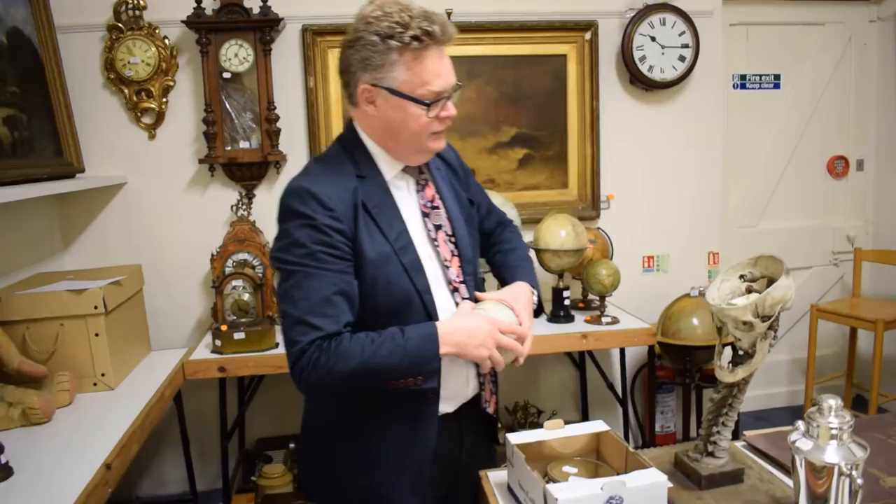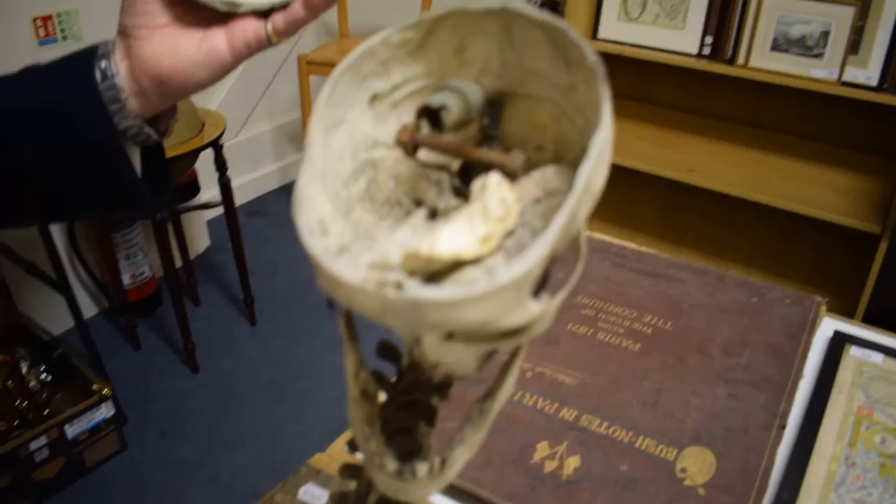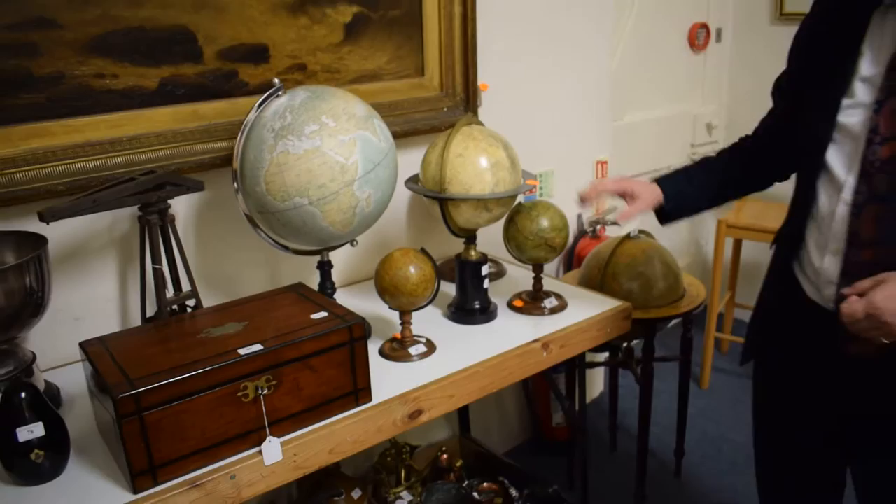Here we go — this is one of the more bonkers lots we've got in the sale. I don't think anybody's going to recognize him, but maybe one of the most unusual table lamps you will ever see. All fitted out — obviously to be sorted out by a qualified electrician before use. What a table lamp for your children's bedrooms — if you had that, you'd wake up screaming. I've never sold one before; estimate of two to three hundred pounds.